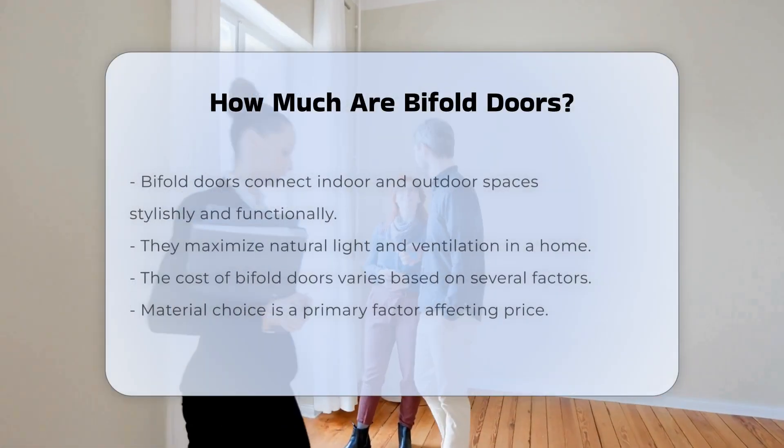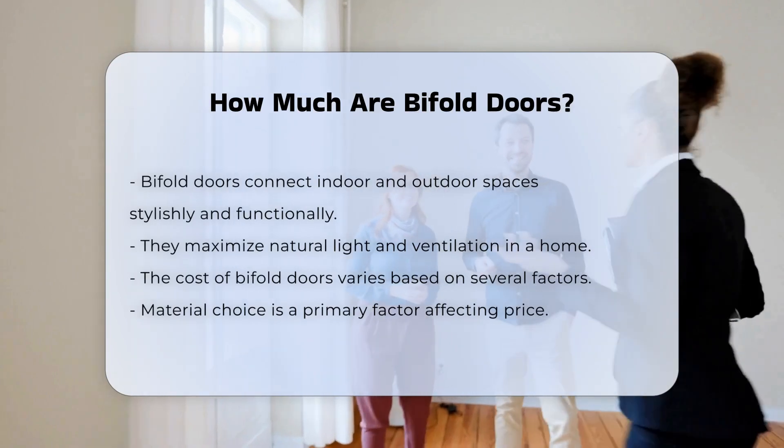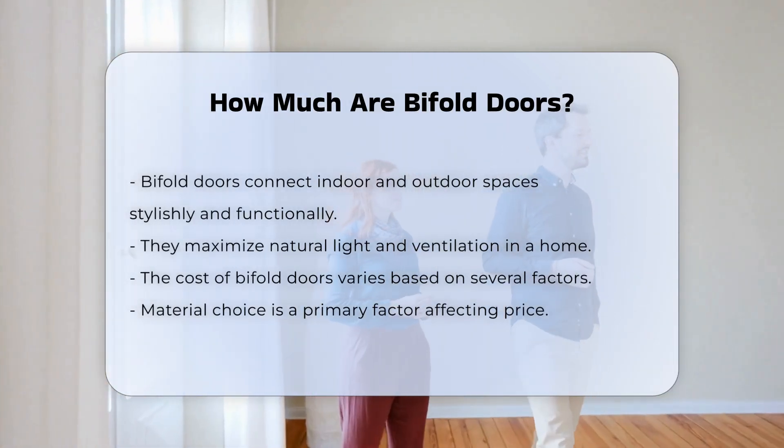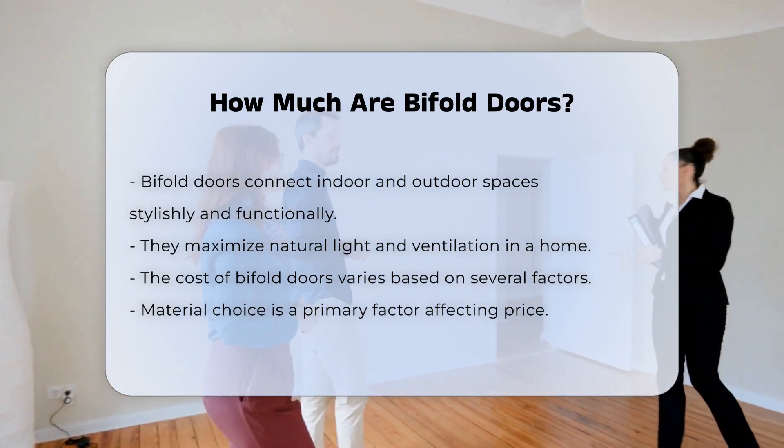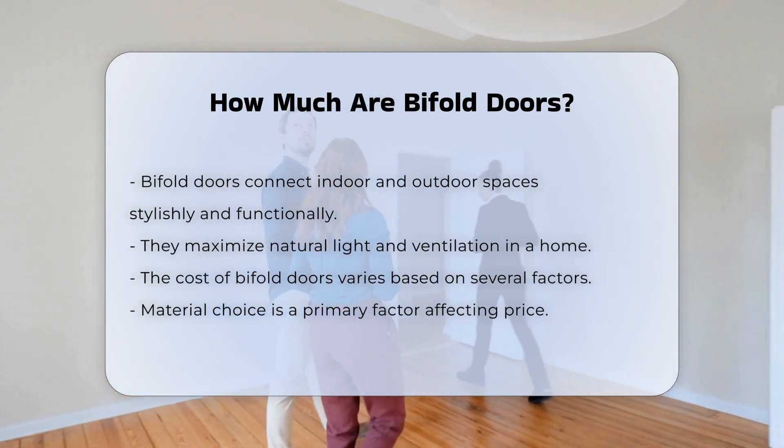Bifold doors offer a stylish and functional way to connect indoor and outdoor spaces. Their design allows for maximum natural light and ventilation. The cost of bifold doors can vary significantly based on several factors.